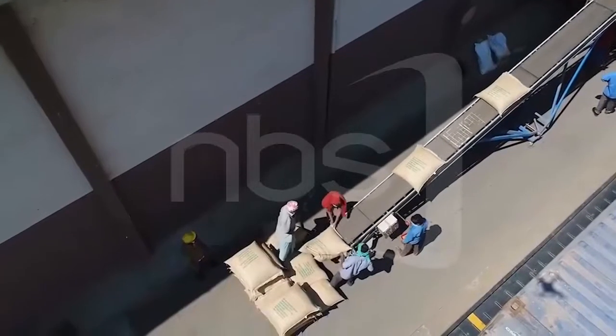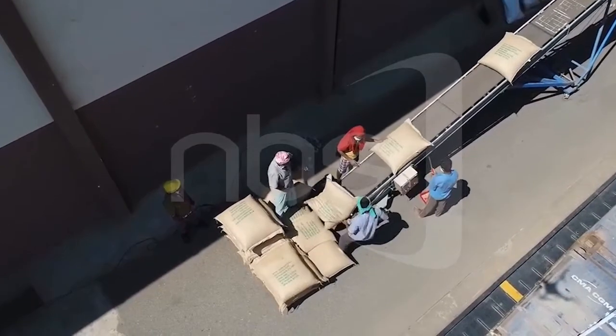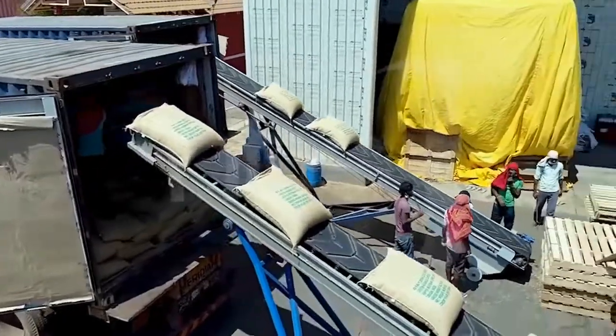Unfortunately, the country's earnings from agriculture have been consistently low. That's the need to bring back agriculture to the policymaking table. Hakim Wampamba, NBS, Live at Nine.